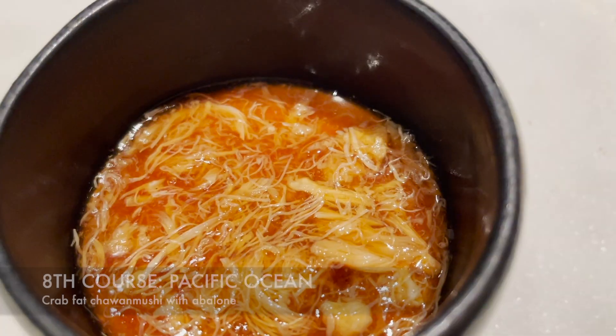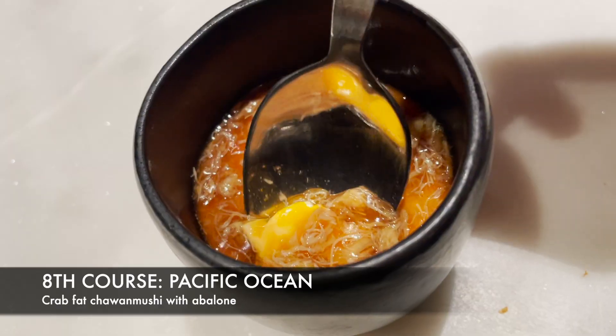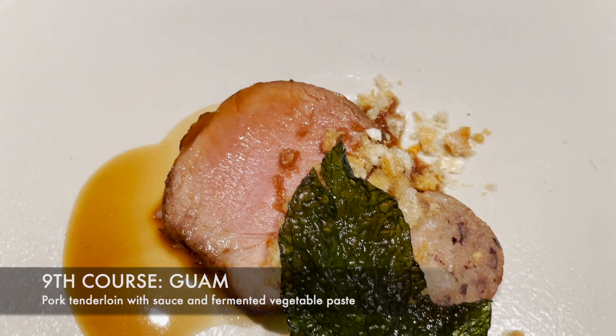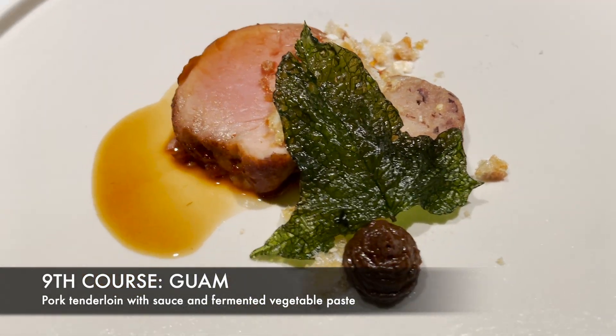As we move along the peaceful sea, also known as the Pacific Ocean, we are served crab fat chawanmushi with bites of abalone. We have one more stop before finally reaching Cebu, and this was in Guam. This dish is pork tenderloin with sauce and fermented vegetable paste.